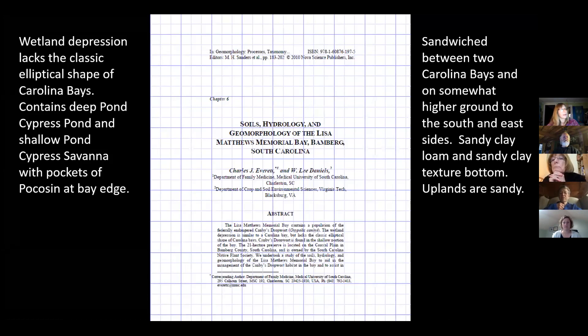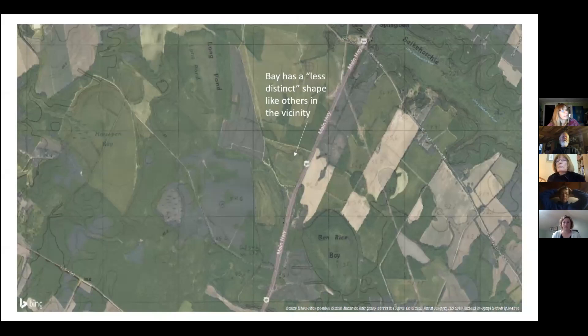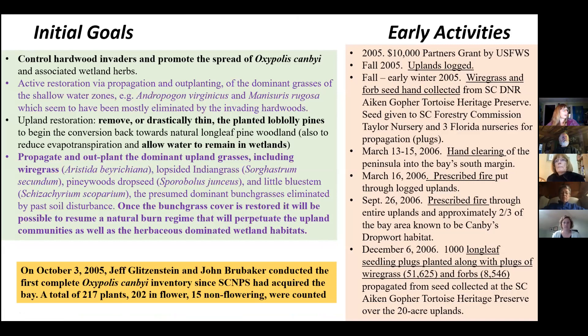There's a paper by Charles Everett on the Native Plant Society website about the soils, hydrology, and geomorphology of the bay. He describes it as a wetland depression that lacks the classic elliptical shape of Carolina bays, containing deep pond cypress pond and shallow pond cypress savanna, with pockets of pocosin at the bay edge. It's sandwiched between two Carolina bays on higher ground to the south and east with sandy clay loam and sandy clay textured bottom, and the uplands are sandy. The initial goals were to control hardwood invaders and promote the spread of Oxypolis canbyi and other associated herbs, and to restore the upland vegetation — the first step was to remove the planted loblolly pine stand.